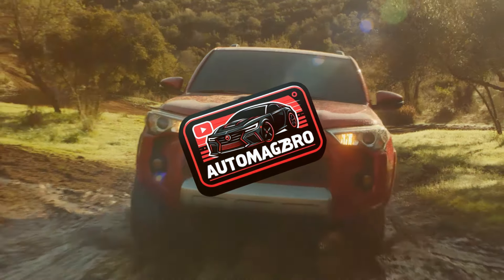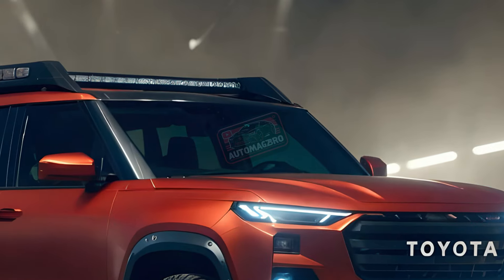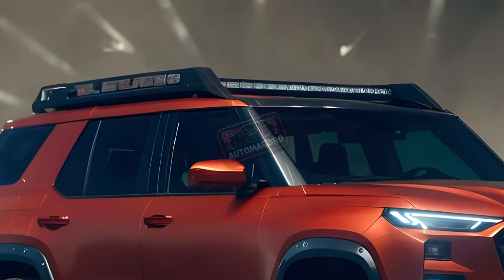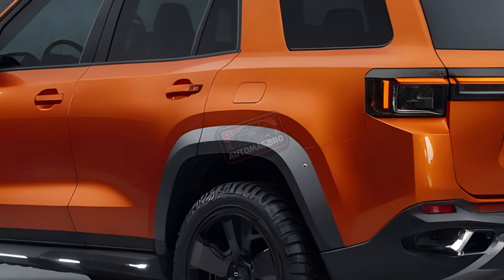Welcome back to Auto Magsbro. Today we're setting our sights on the horizon, exploring the future of legendary off-road capability — the highly anticipated 2025 Toyota ForeRunner.